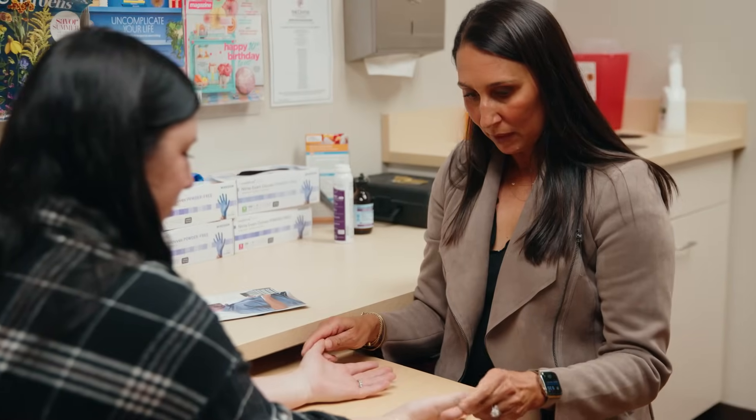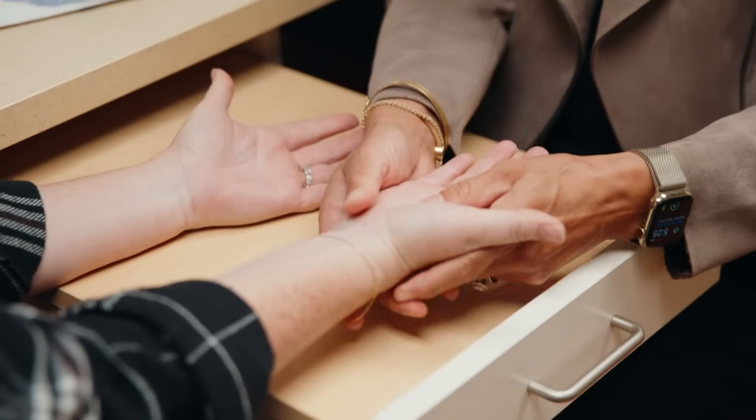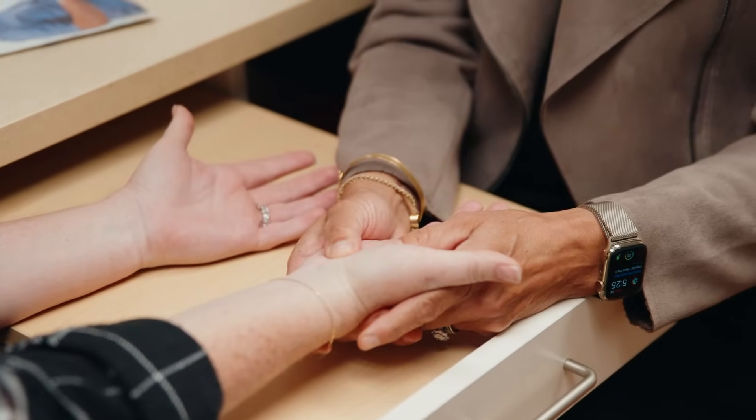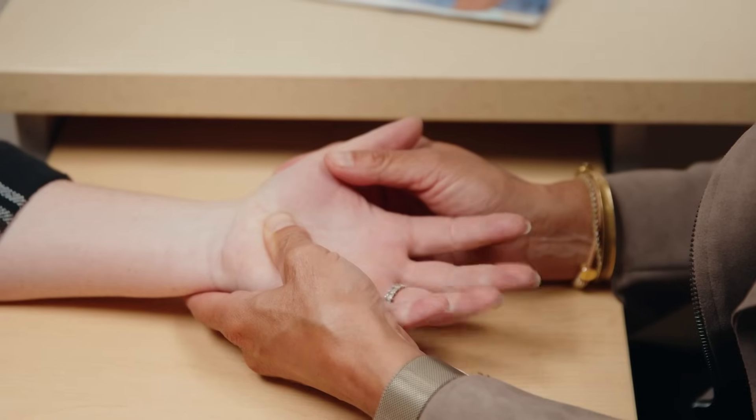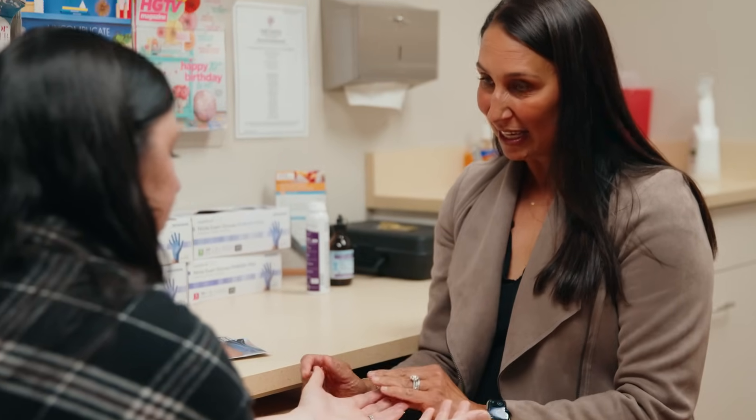Carpal tunnel is a canal that runs through the center of the palm where all the tendons that make the fingers close and the median nerve run through. The median nerve is the nerve that gives sensation to the first four fingers and it also makes the thumb muscle work. When the carpal tunnel is compressed, it makes you numb and weak.